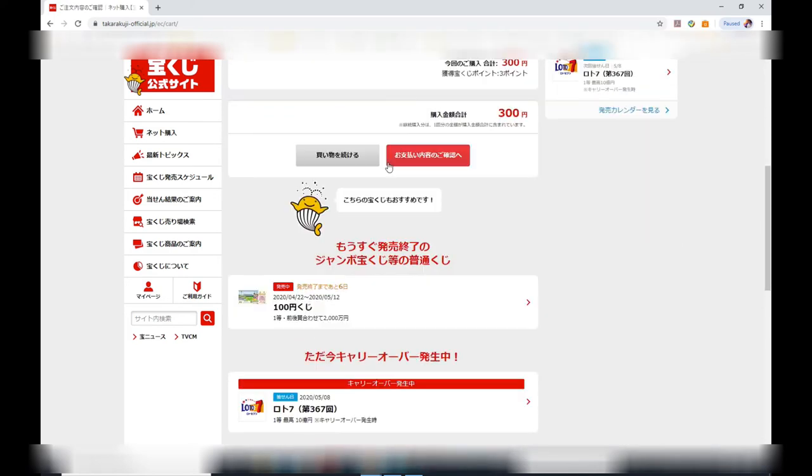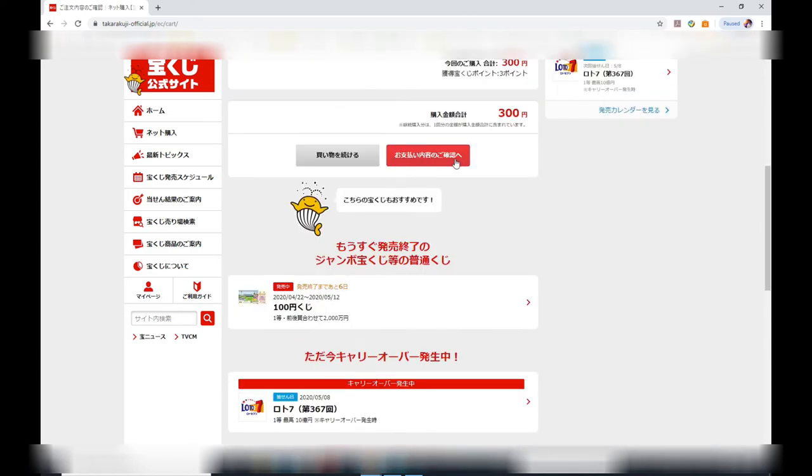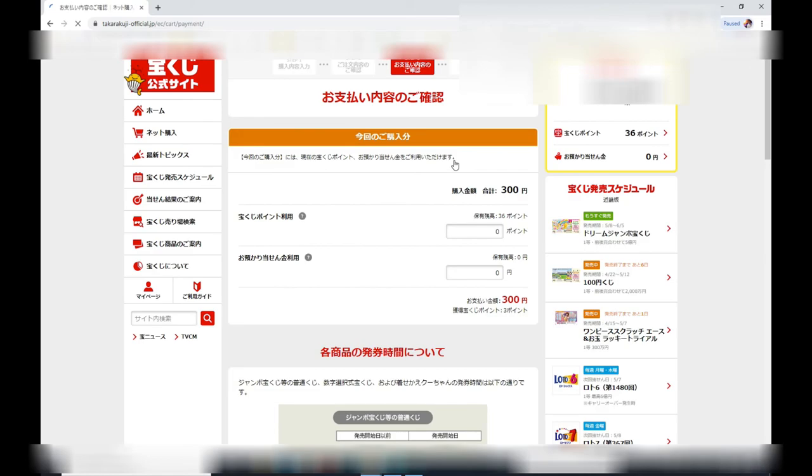The total is 300 yen, but I've got some points I'm going to use to make it cheaper. I'll click the button to pay. I've accumulated 36 points — I'm going to use all of them, so I'll type in 36, and the new total is 264 yen.